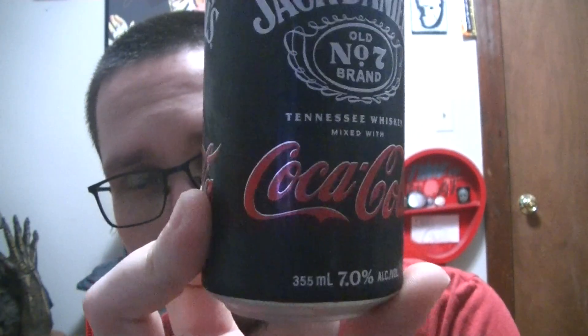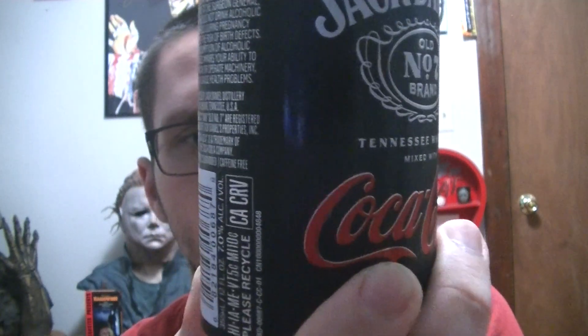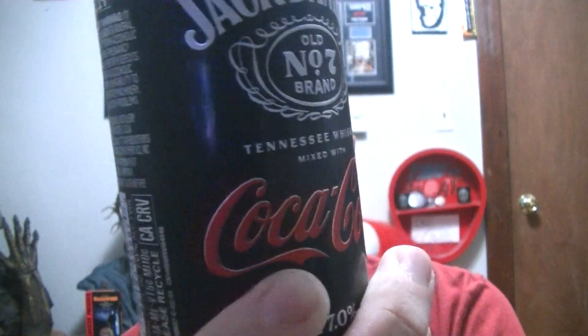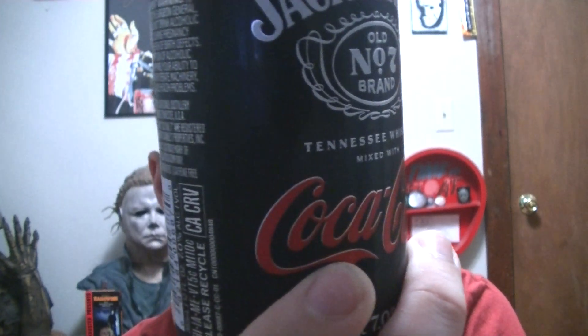I think this has been out for maybe half a year, something like that. Not long, I don't think. Maybe even less than that. I found these at the ABC store. It says it's Jack Daniels brand Tennessee Whiskey mixed with Coca-Cola, actual Coke.